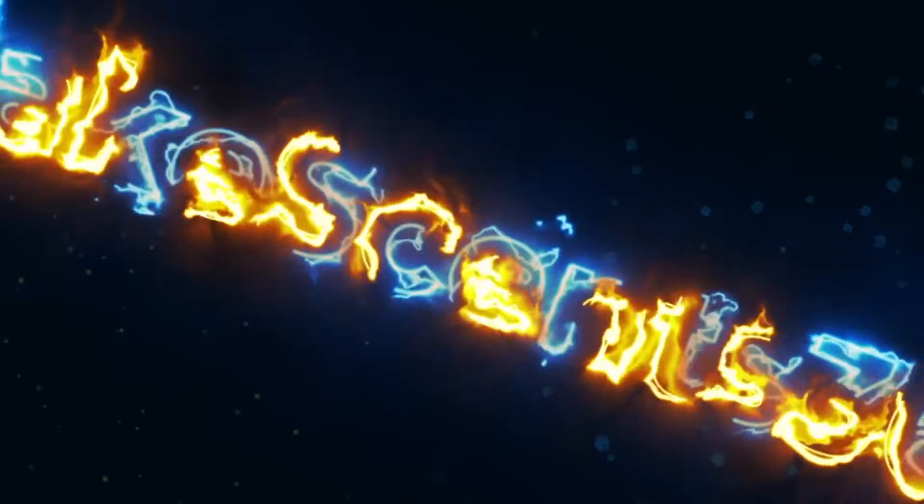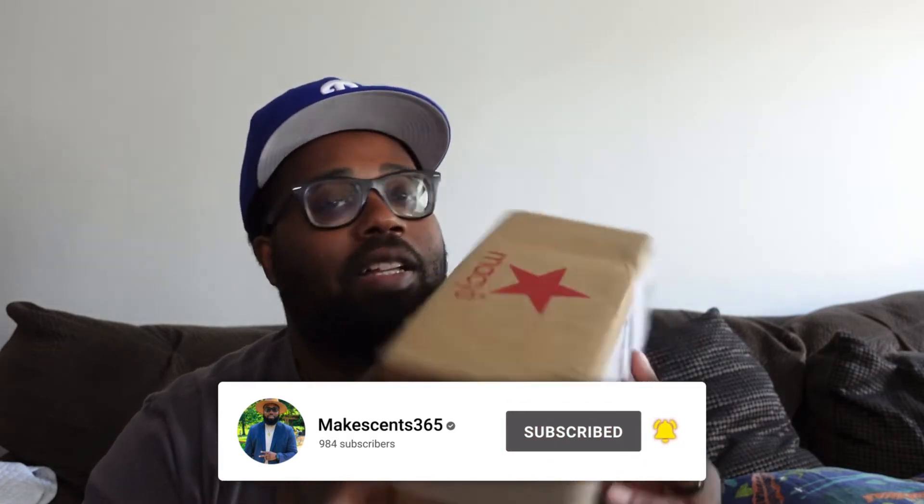Yo guys, what is up! I just got a fragrance in the mail — ready to share this unboxing with y'all. If you guys are enjoying the channel, I just put some new content up. Please continue to like, share, and subscribe. I'm really enjoying the feedback from the community. We're going to go ahead and get into this unboxing from Macy's.